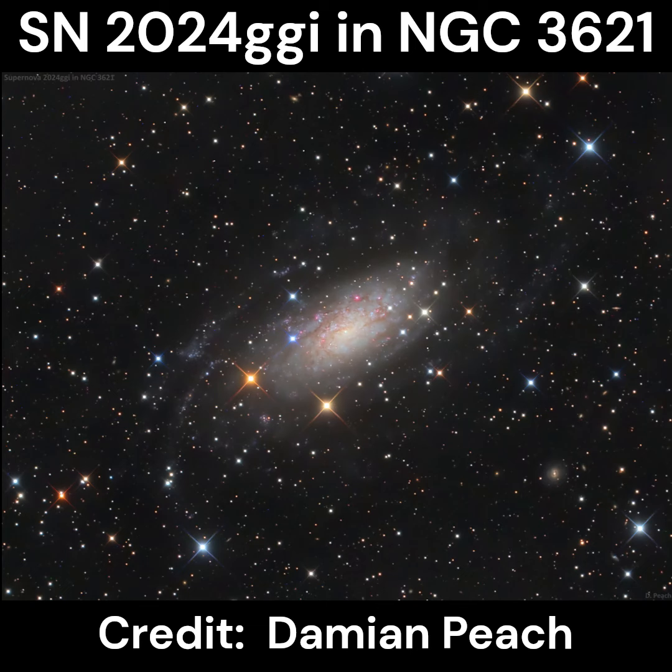In this video we're going to be looking at Supernova SN 2024 GGI, located in the galaxy NGC 3621. This picture was taken by Damian Peach on April 16th, 2024. I'm starting the video with this picture because it's one of the best that I've seen so far. The supernova in this picture is the bright blue star in the very center of the picture, just to the left of the center of the galaxy.